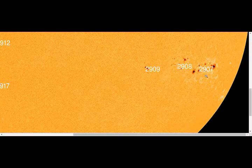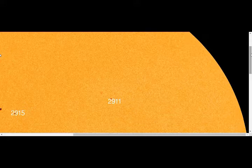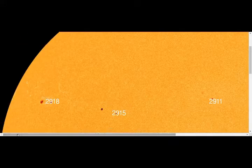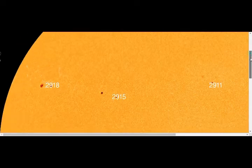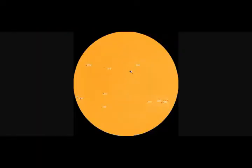Now the M-class solar flares — we have classifications of X-ray solar flares. A solar flare is an explosion of the sun that happens when energy stored in twisted magnetic fields, usually above the sunspots, is suddenly released. Flares produce a burst of radiation across the electromagnetic spectrum, from radio waves to X-rays and gamma rays.